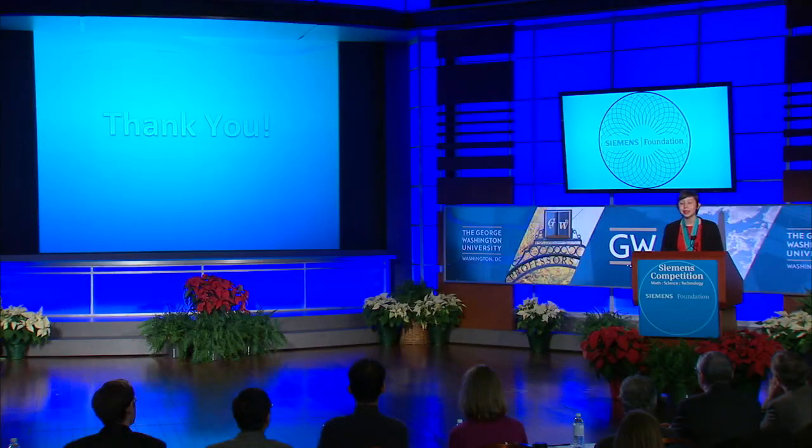Thank you, and I would like to thank the Siemens Foundation for putting on this amazing event, as well as George Washington University for hosting this, as well as Discovery. Thank you.